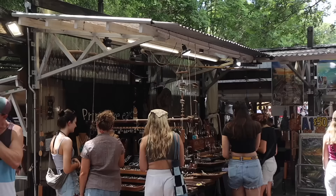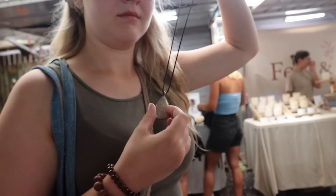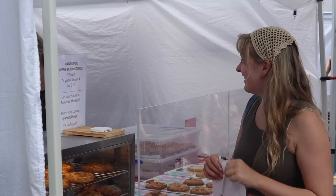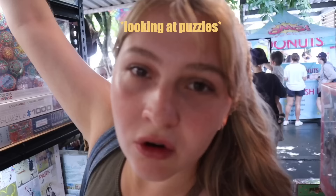We have woken up and we're going to the Eumundi markets. If you watched our van vlogs from the beginning, we went to the Eumundi markets two years ago when we did our first trip to Queensland and we loved it, so we're going again. The watermelon juice is actually amazing. And I got two bagels for Alex because she's coming today and she really likes them.